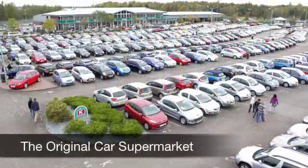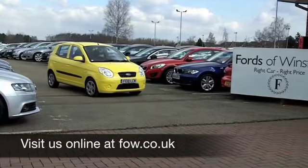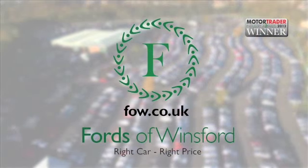You get a 1.1 engine that gives you plenty of power around town, and it's going to deliver about 50 to nearly 60 miles to the gallon. Come and discover this great car for yourself at Fords of Winsford and feel the quality of the car for yourself. See you next time — thank you.